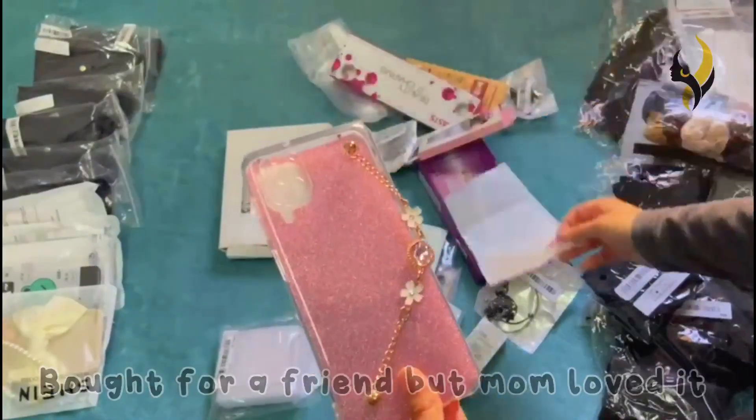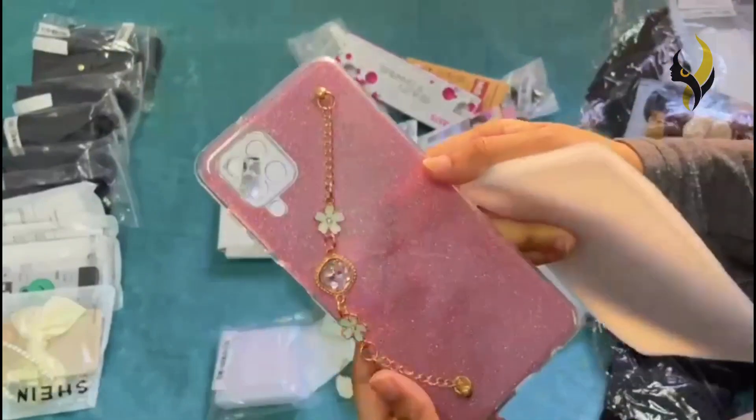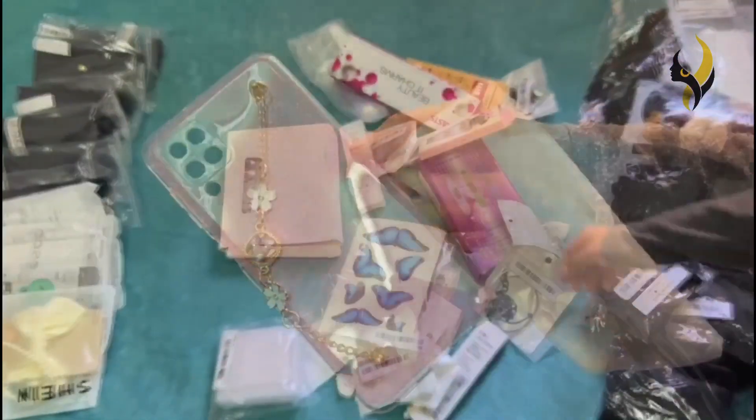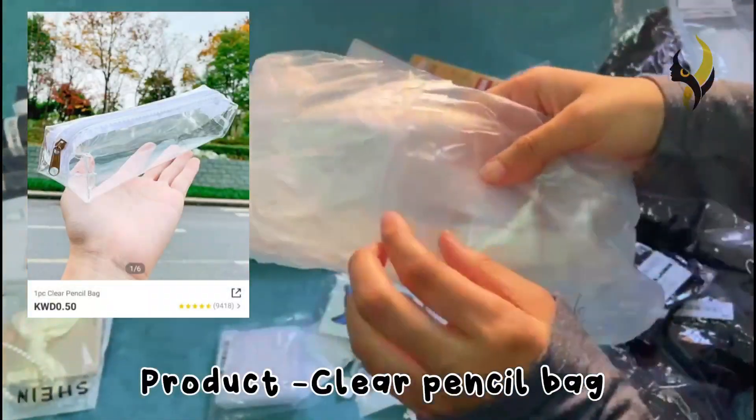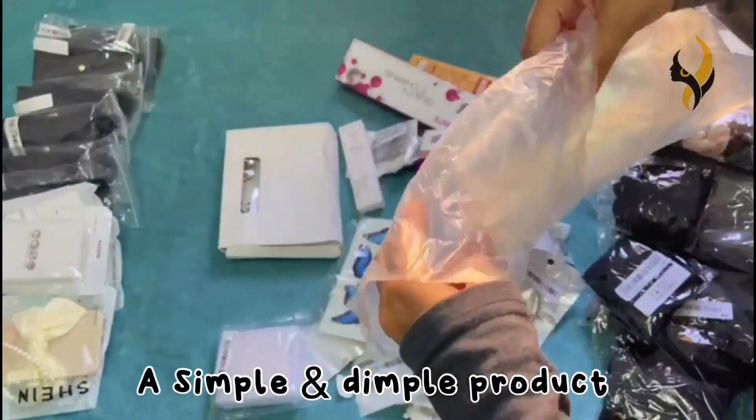Keep in mind that the glitter part on the case is a paper insert. The next product is a clear pencil bag — it's a simple and functional product.